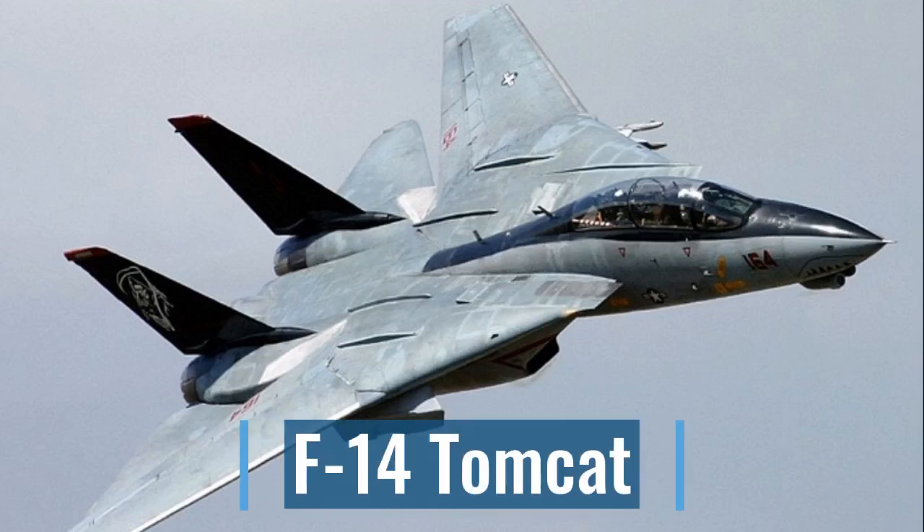Captain, we have a naval threat, but no F-15s can use aircraft carriers. Should we bring more ships? No, we need the quick and agile F-14 Tomcat.